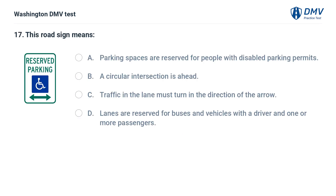This road sign means: A. Parking spaces are reserved for people with disabled parking permits. B. A circular intersection is ahead. C. Traffic in the lane must turn in the direction of the arrow. D. Lanes are reserved for buses and vehicles with a driver and one or more passengers.